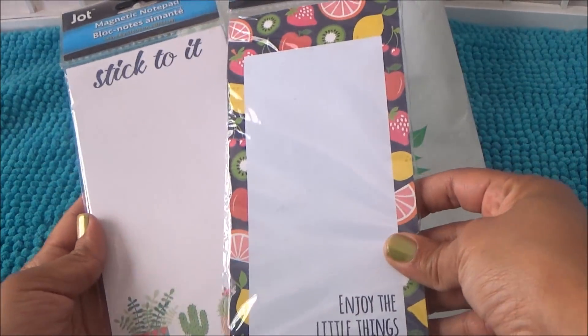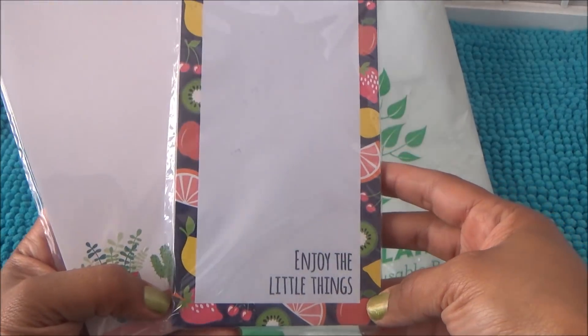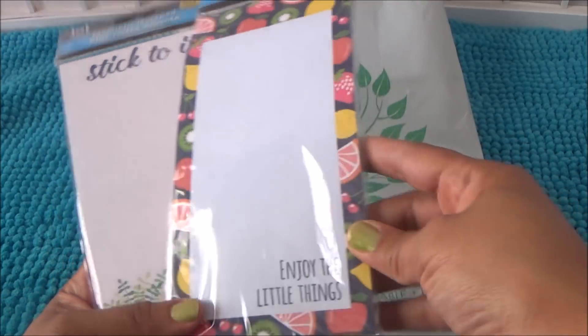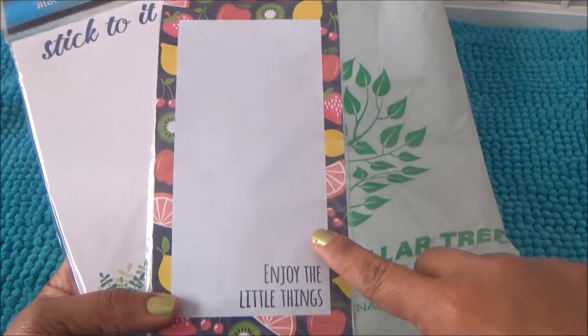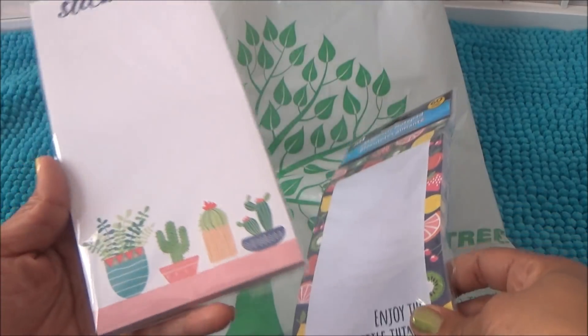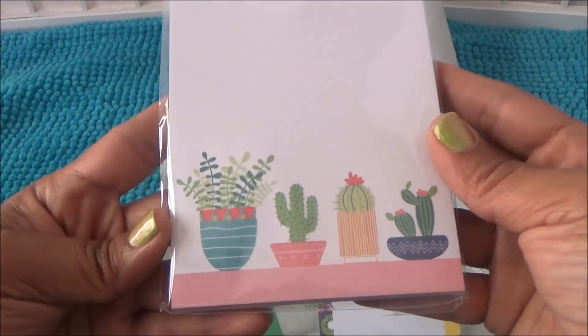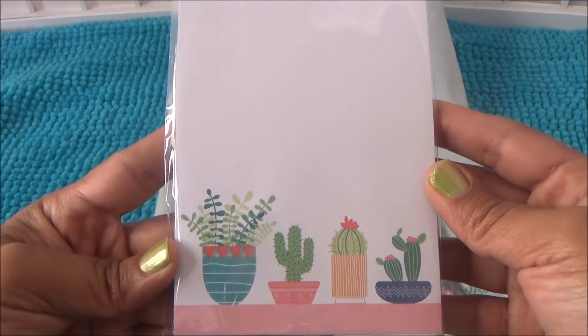I got some summer-inspired notepads. This one says 'Enjoy the Little Things' with fruit around it — thought it was cute, I think it may have been out last year. Then I got this one that says 'Stick to It' with a cactus on the bottom. I thought that was super cute, so I got both of those.